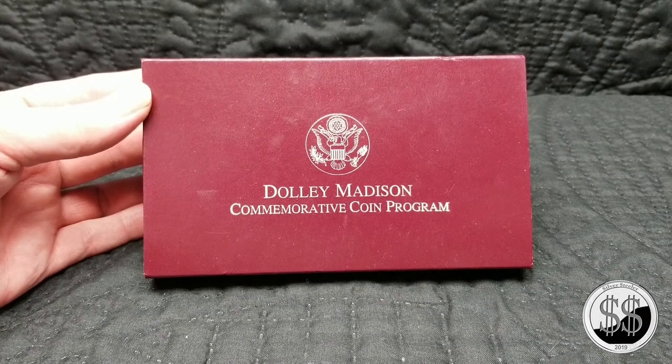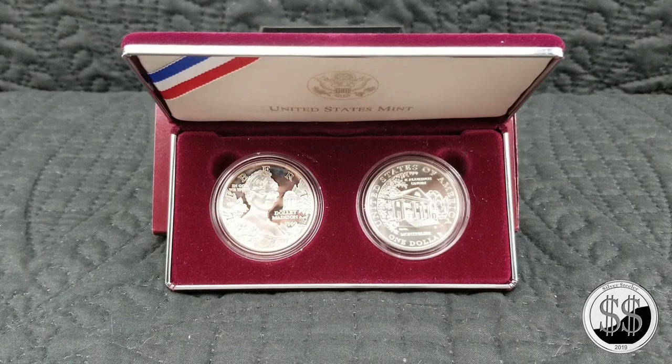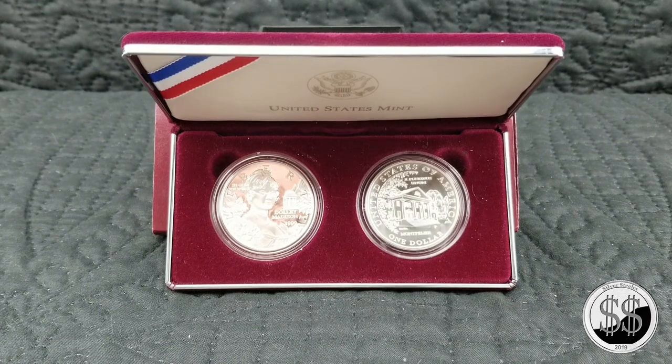Picked up another commemorative set. I did purchase another commemorative set — Silver Steeler here. Got this one from my LCS a few weeks ago, and it's the Dolly Madison 1999 set. There were two versions of the set: one of them was a BU silver coin and the other one was clad. The set I happen to get — they're both silver, one's proof and one is BU.